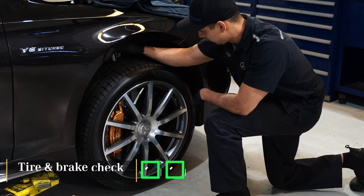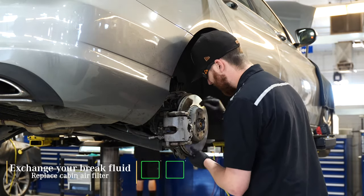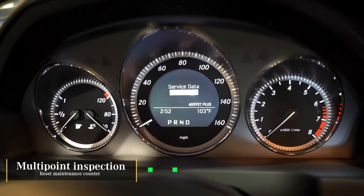We also perform a tire inflation check and correction, check brake components and brake wear, perform a brake fluid exchange, replace the cabin air filter, and then reset your maintenance counter.